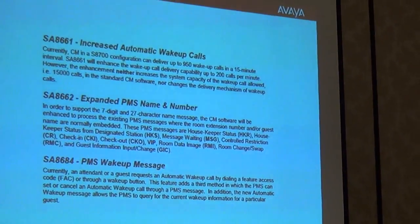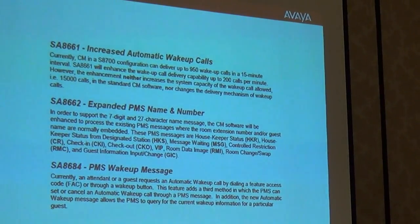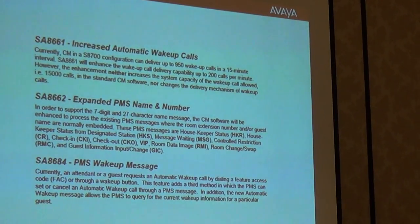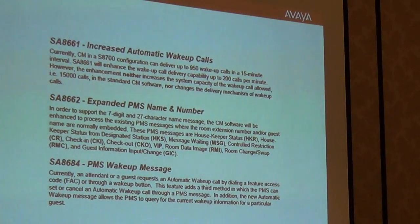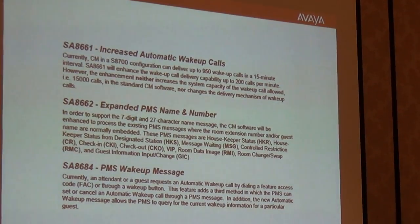There are actually three Property Management System features in the special applications list. People in the hotel and motel industry have their own specific application requirements, and these address those needs. Similarly, hospitals may have specialized requirements. There's also a paging feature in here for those who still use pagers.